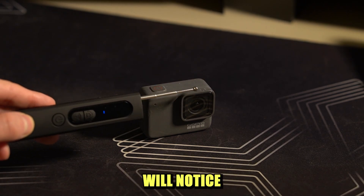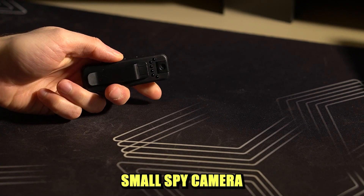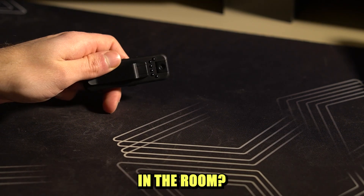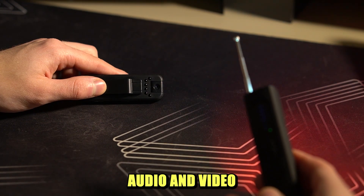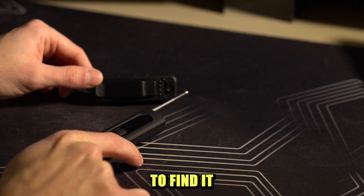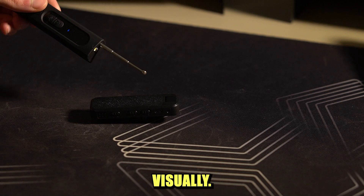Of course, you will probably notice the light coming from a GoPro. But what about this small spy camera that can be hidden anywhere in the room? It also records audio and video on an SD card, so the X13 won't be able to find it unless you use the red light feature to detect the camera visually.